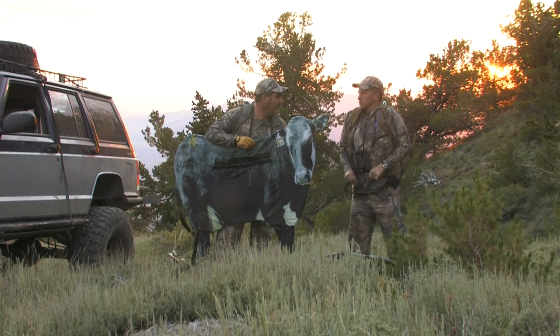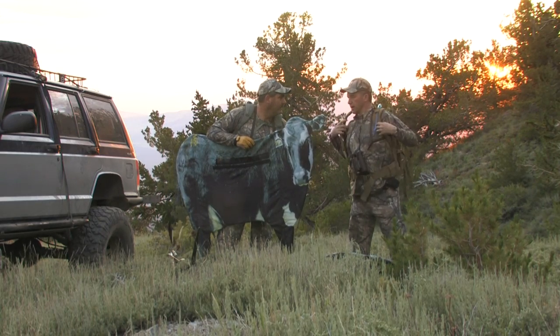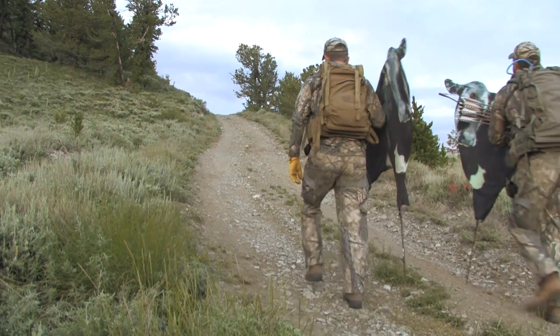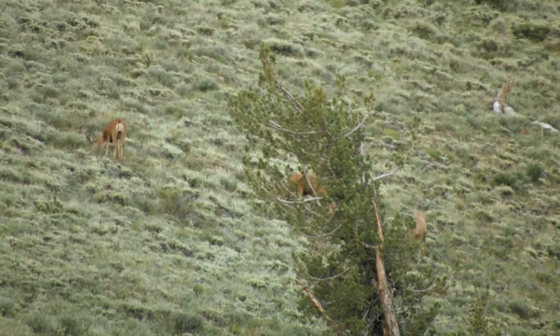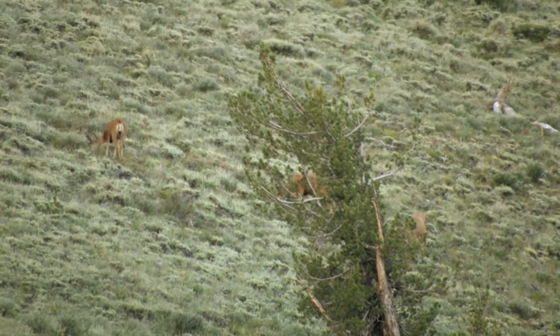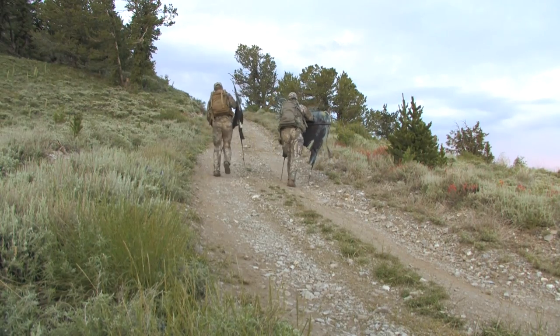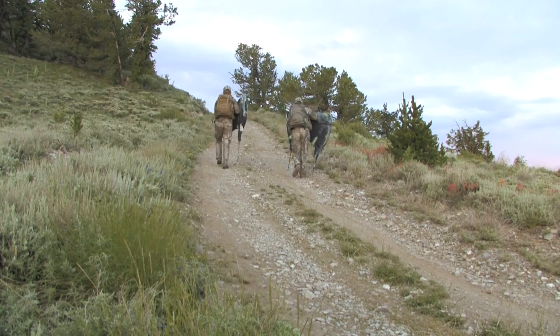Once we get there, if we've got to drop a cow or whatever, two of us can hide behind one of these cows. However we've got to do it, I guess we'll assess it when I get up there. This will be a first for me. It won't be a first for me. Trust me, it works.